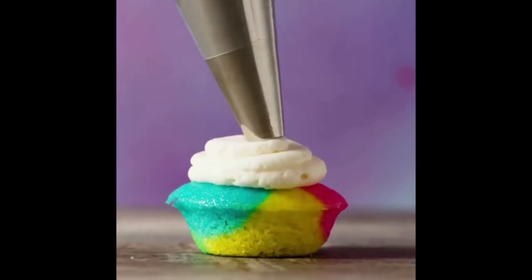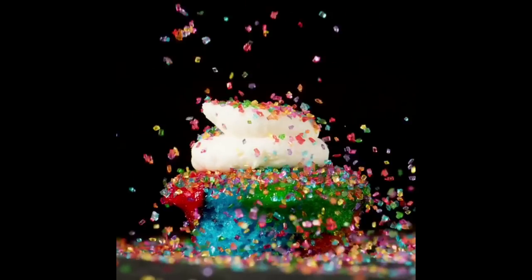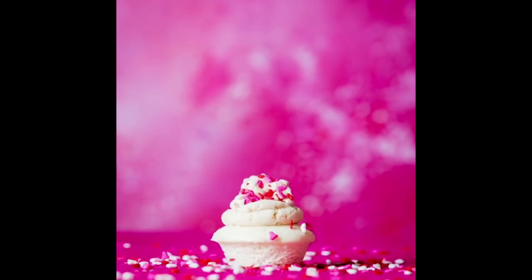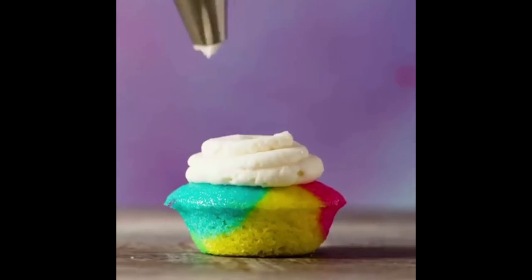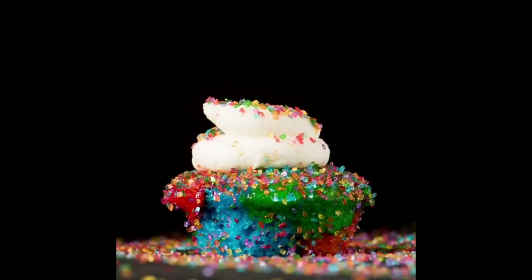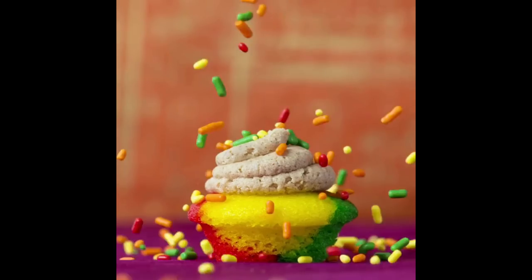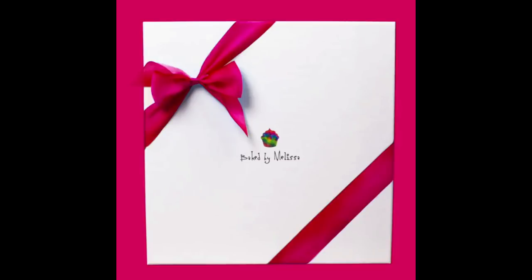Opening day at our Soho window, I'm thinking, 'Who's gonna stop at this hole in the wall and buy cupcakes they've never heard of before?' When I saw that line wrapped around the corner on Spring Street, I knew we had an amazing product. I was 24 years old when we started Baked by Melissa. I remember saying, 'Who the hell do I think I am?' Believing in it is the single first step to achieving it.